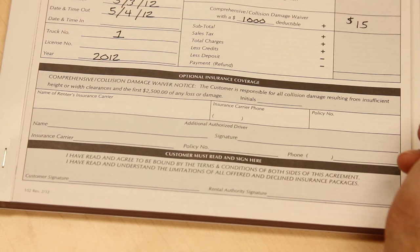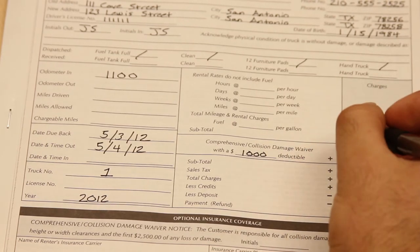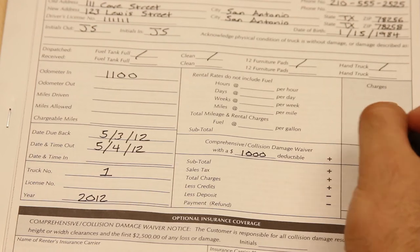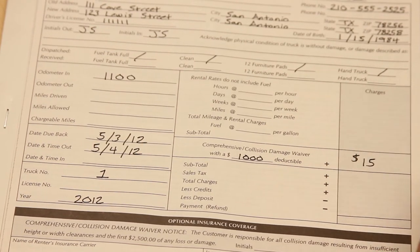If the customer would like to buy down their deductible, this is where you offer the comprehensive collision damage waiver. For a daily fee, the self-storage operator can offer a reduction in the deductible, and it's at their discretion what the new deductible should be. Most companies will charge between $15 and $20 per day for the damage waiver, thus reducing the customer's deductible down to $1,000.